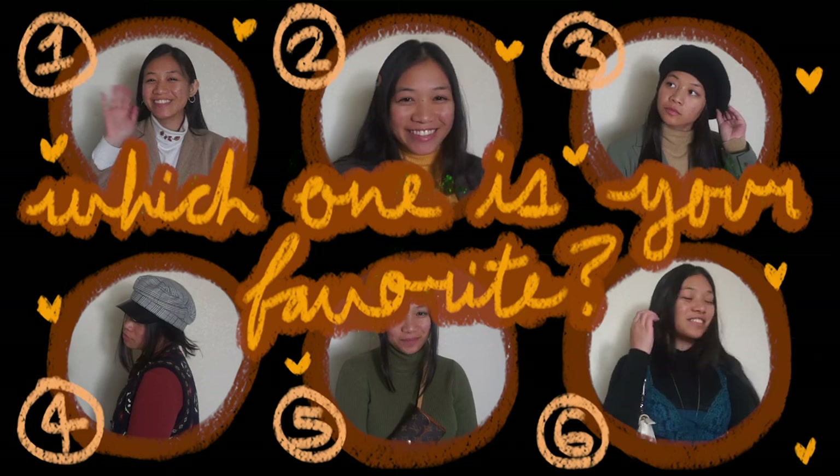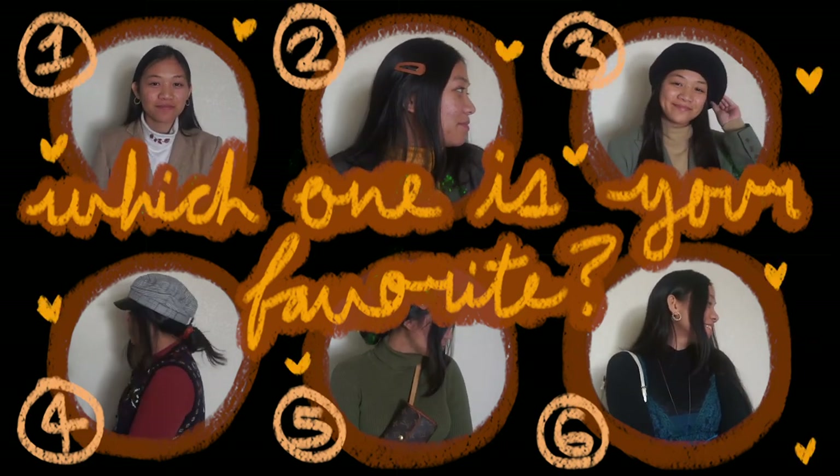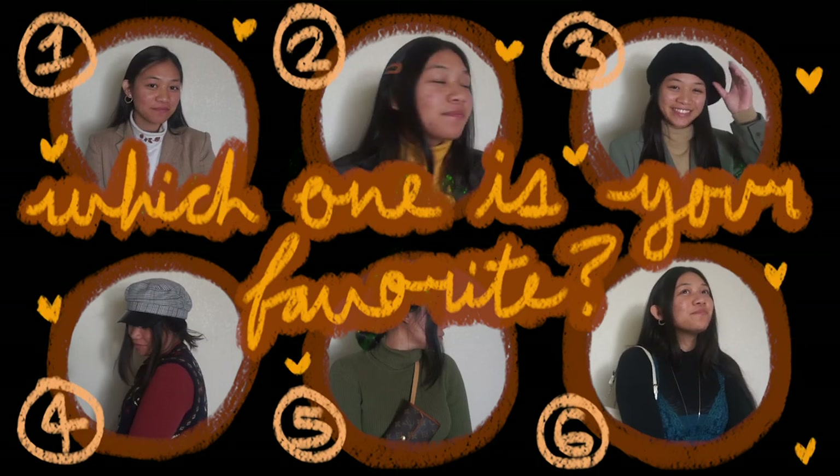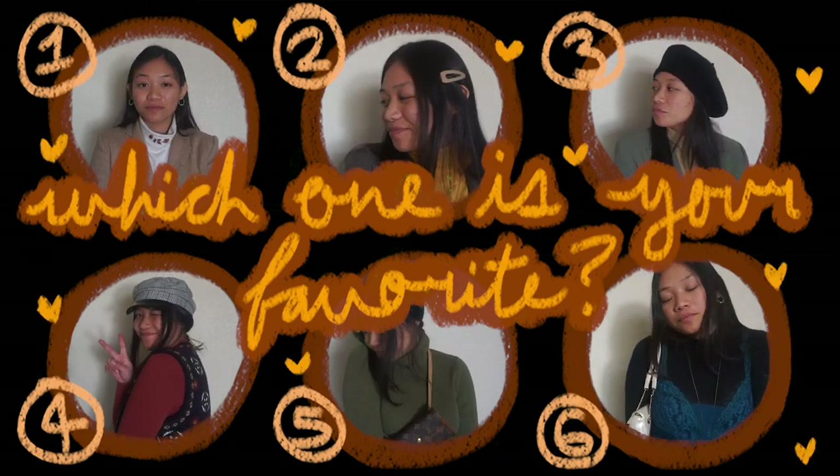Thank you guys so much for watching. Let me know which one is your favorite and I'll see you guys in the next one. Bye.